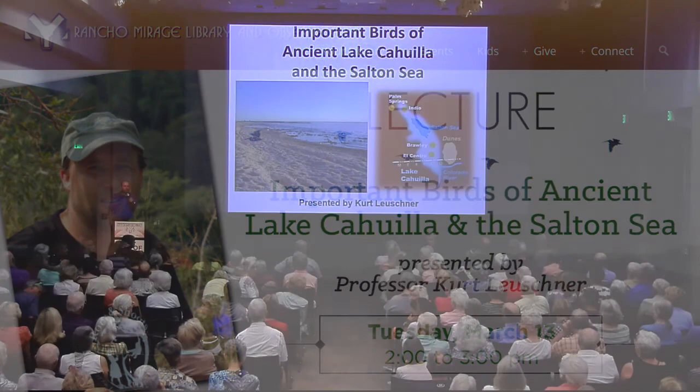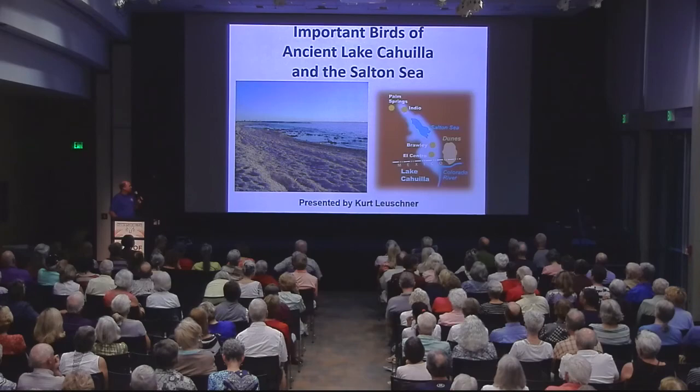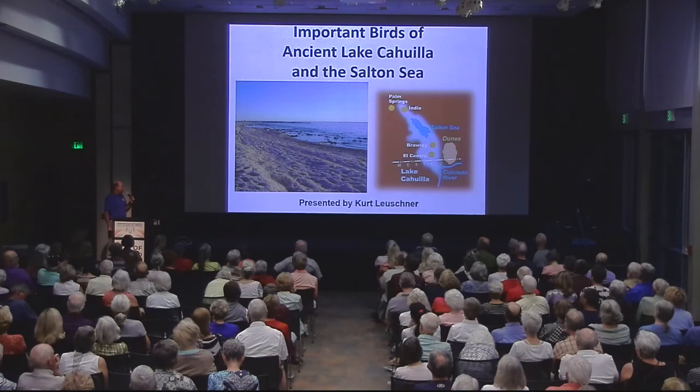Welcome, everybody. Thanks for coming. This is a great turnout. I guess all the snowbirds haven't flown away yet. But the birds are moving north to Alaska right now, as the people will be quite soon, as it gets warmer. Anyway, I'm Kurt Leuchner. I'm introducing myself today.